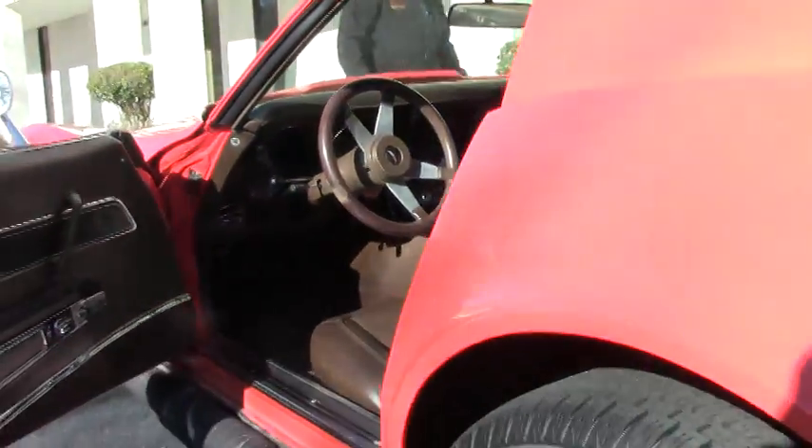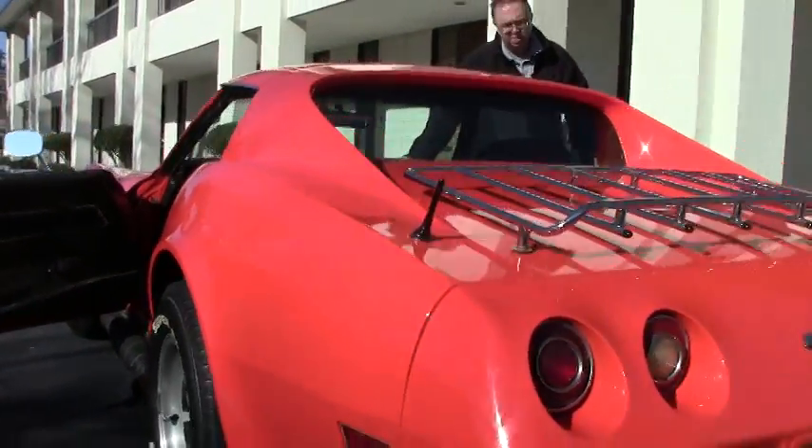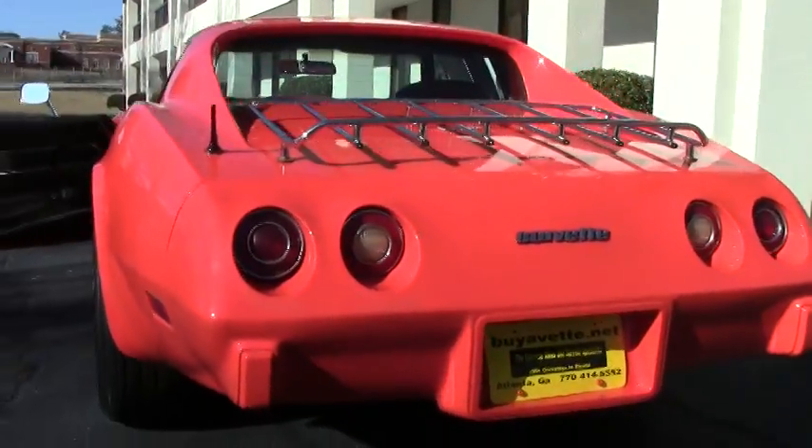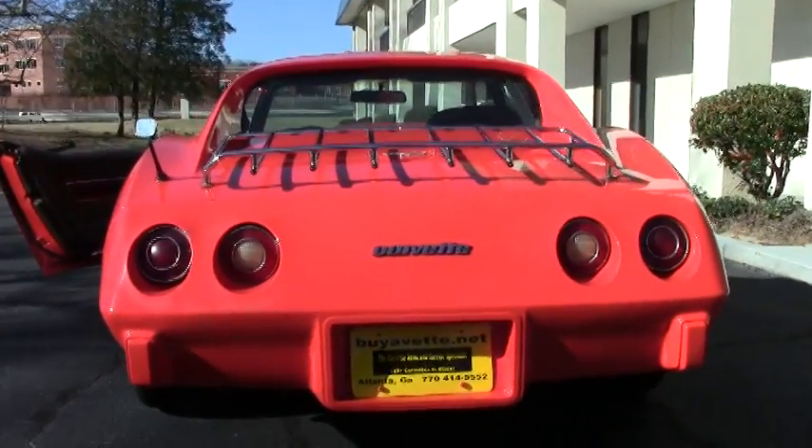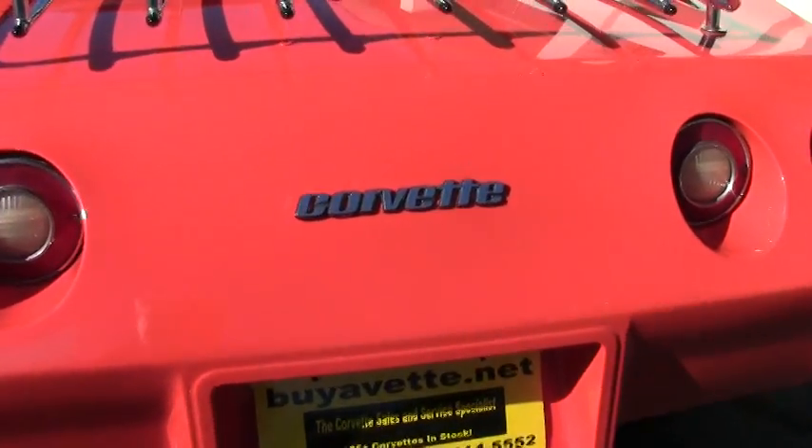As you can tell, folks, this car is in really good shape, and again, we feel it would be an easy car to bring right back into show condition.